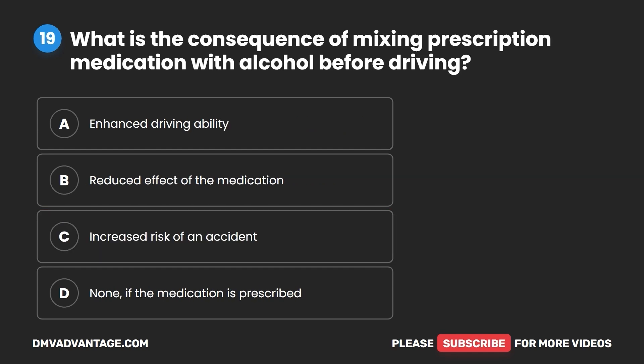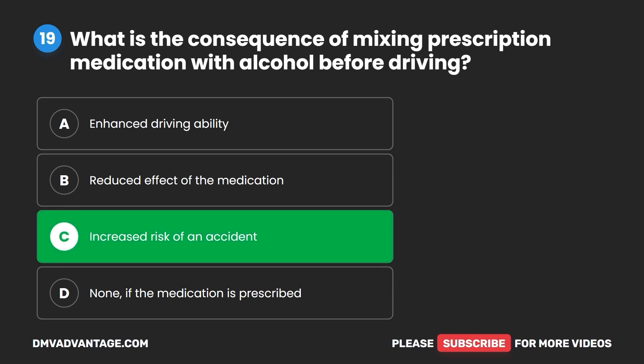Question 19. What is the consequence of mixing prescription medication with alcohol before driving? A. Enhanced driving ability. B. Reduced effect of the medication. C. Increased risk of an accident. D. None, if the medication is prescribed. The correct answer is C: increased risk of an accident.